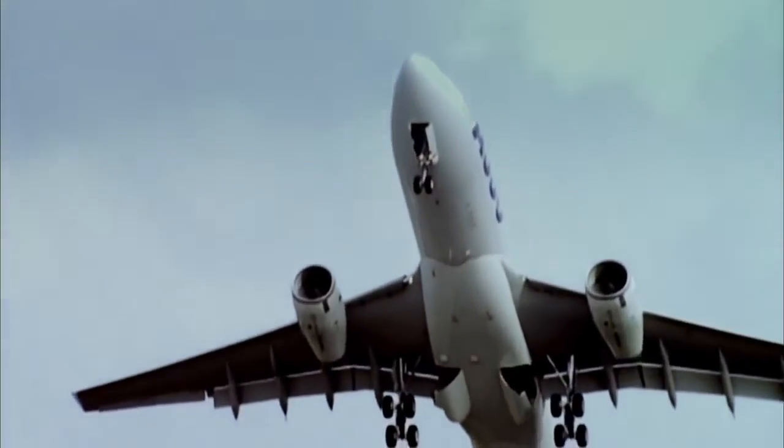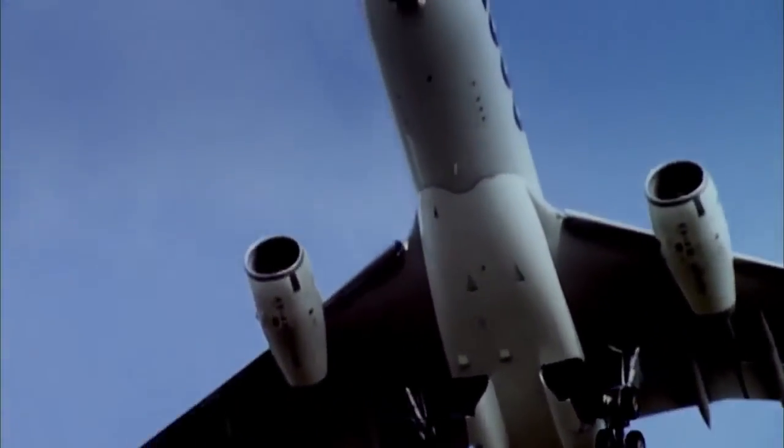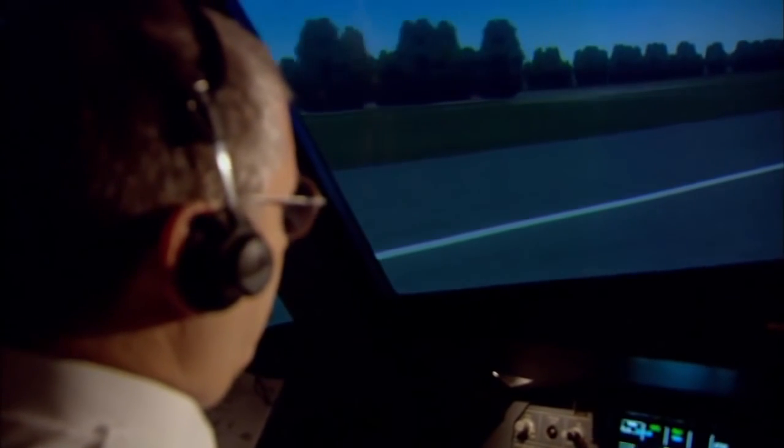The design philosophy is that automation improves safety. In a flight simulator, veteran pilot Martin Alder demonstrates the features of these computer systems.